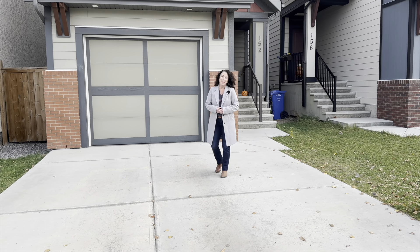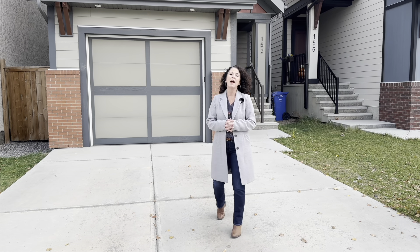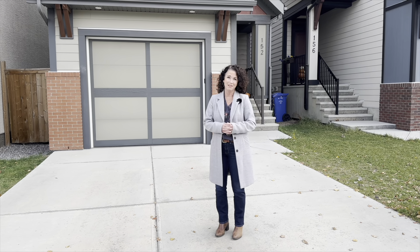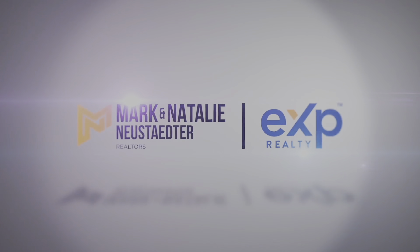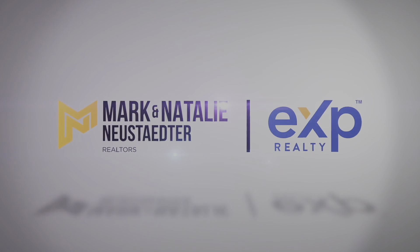Hey everyone, welcome back to the channel and welcome to our newest listing here in the beautiful lakeside community of Mahogany. This is 152 Masters Crescent — welcome to this award-winning community.